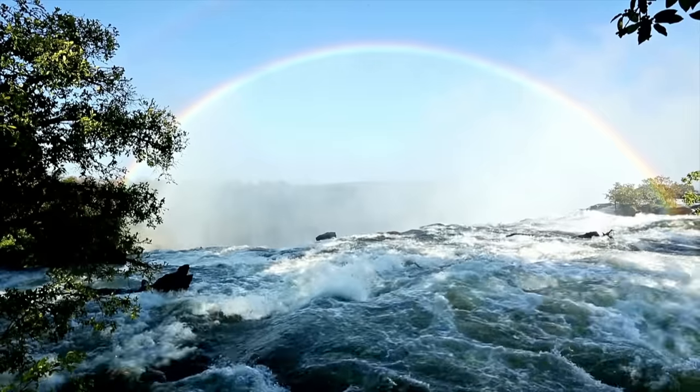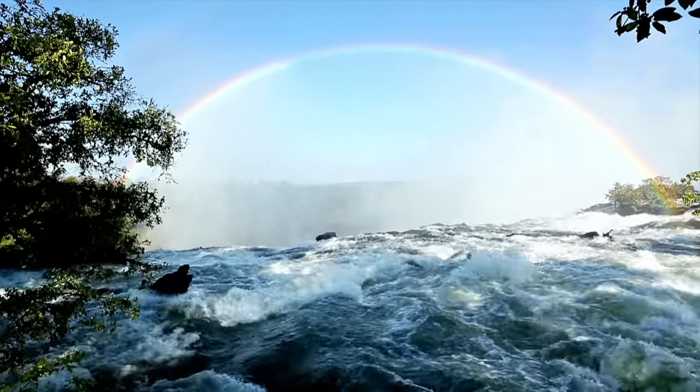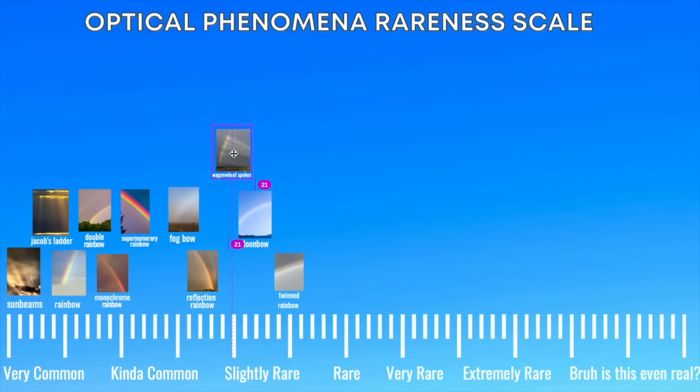Let's talk about fog bows. These rainbows occur with fog rather than the usual water droplets. I'm sure to farmers and people who get up early, these are pretty common, but I've never seen one. Sometimes you can get a mix of sunbeams and rainbows and get something called wagon wheel spokes — pretty cool. I'm not sure if they're rare or not, so we'll put it right in the middle.